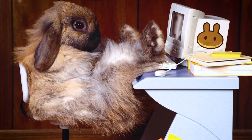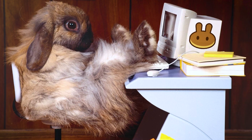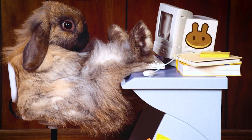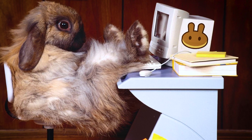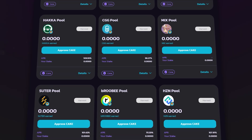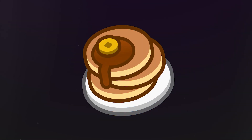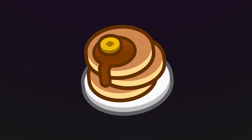Updating smart contracts gave more freedom to the PancakeSwap development team. Now they can easily add new features that were not available with the previous version. For example, syrup pools with automatic addition of earned tokens to the pool to maximize profits, as well as a referral program and reducing the emission of CAKE tokens to increase its value.